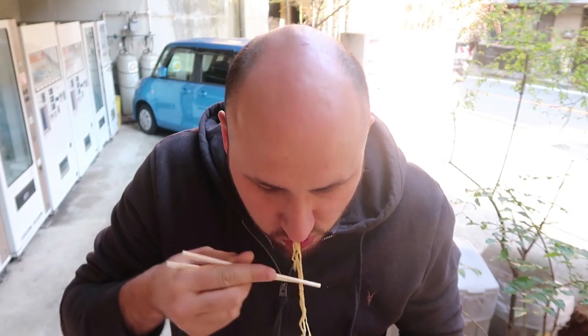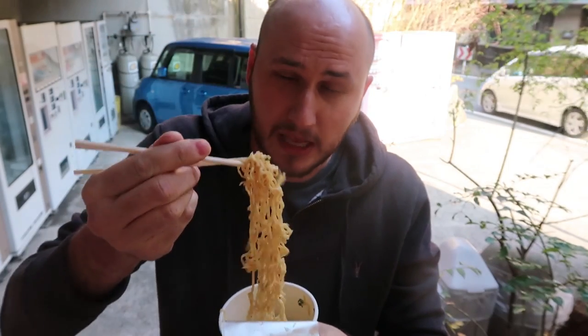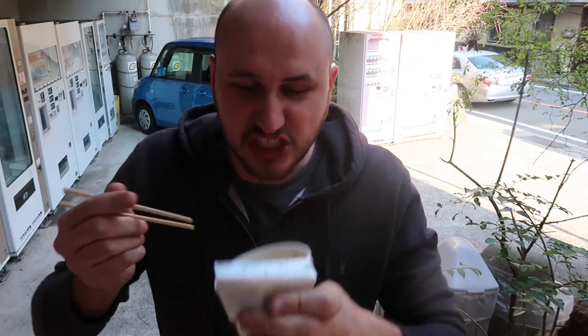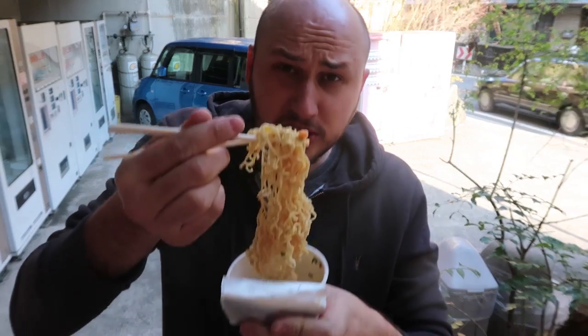It's pretty good — thumbs up for me! I like it a lot. Look at that, right out of the vending machine — can you believe it? Very delicious. I wish they had these vending machines in the United States just like that.